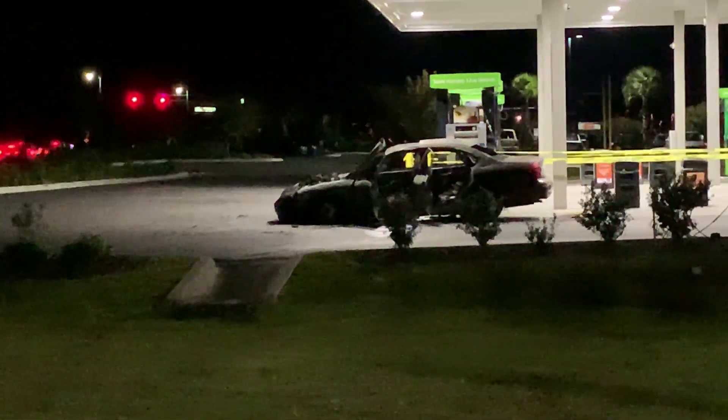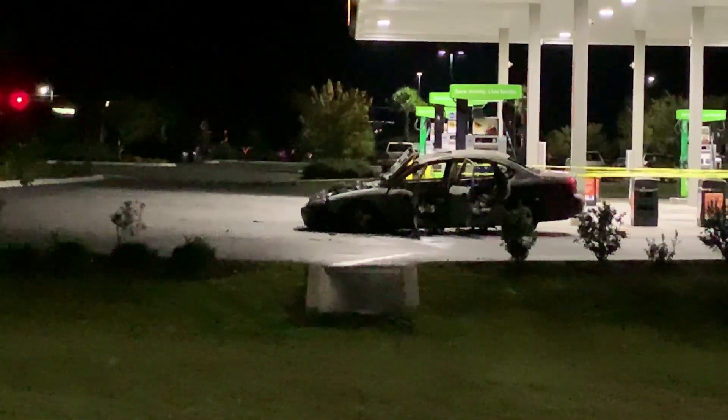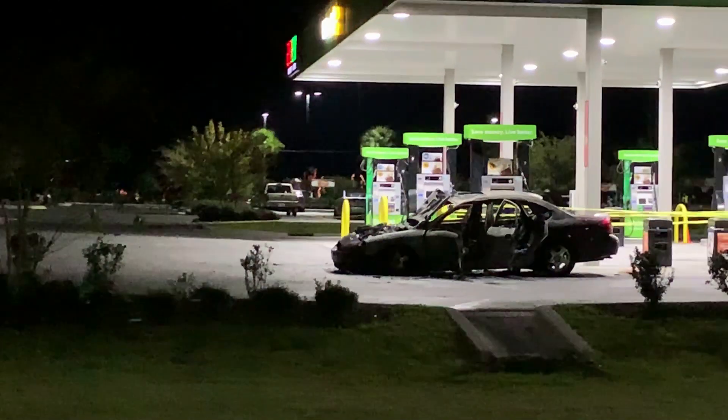You guys can see that car there is completely torched at the gas station across the street from the house — not sure what happened.